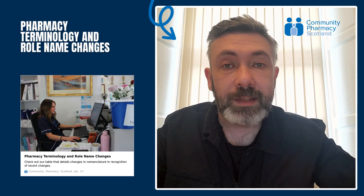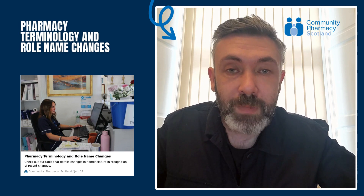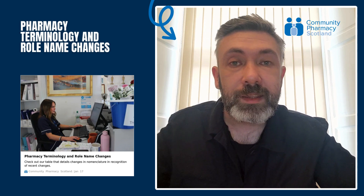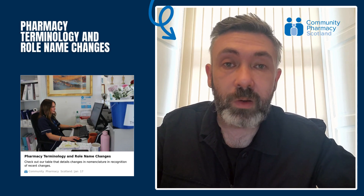The field of community pharmacy is constantly evolving, adapting to the changing landscape of healthcare and the needs of patients. In aligning with these changes, recent adjustments to terminology and role names within pharmacy have been introduced. We have created an article on our site which aims to shed light on these modifications, providing a guide for members, practitioners, educators, and those aspiring to serve. You can find this on our website.